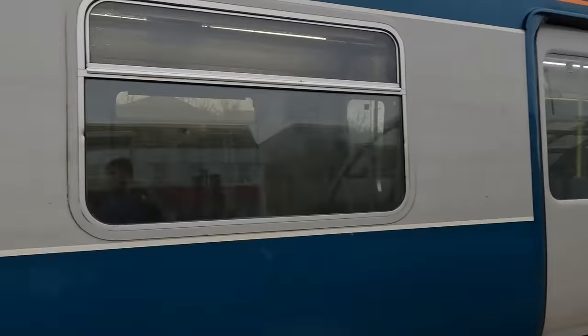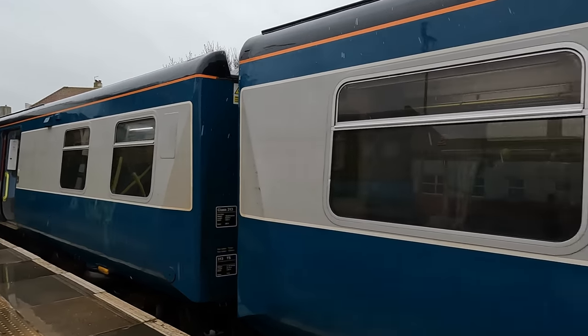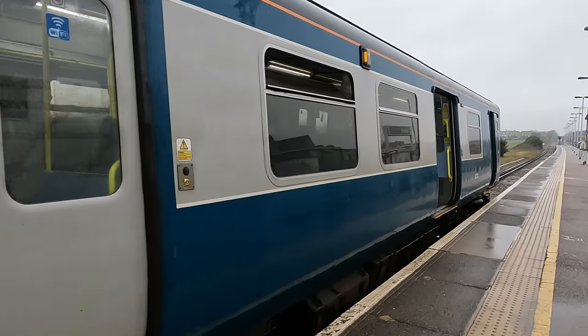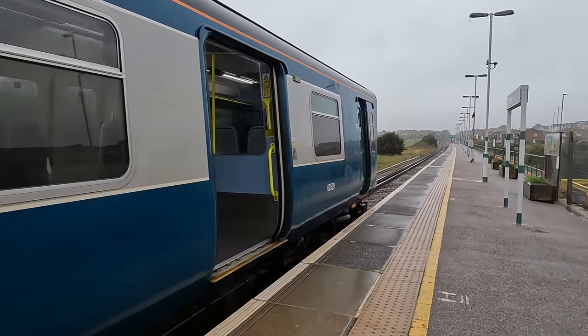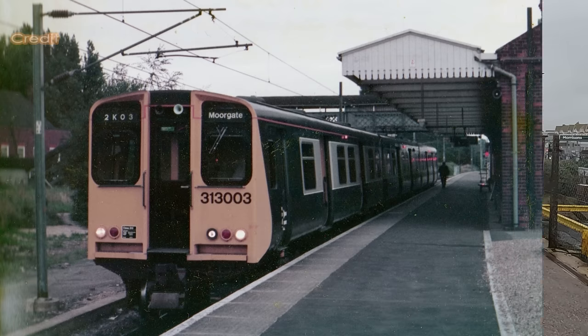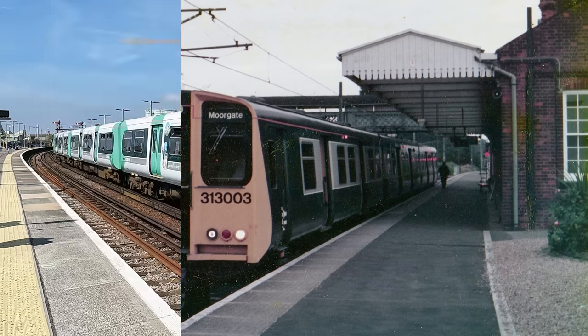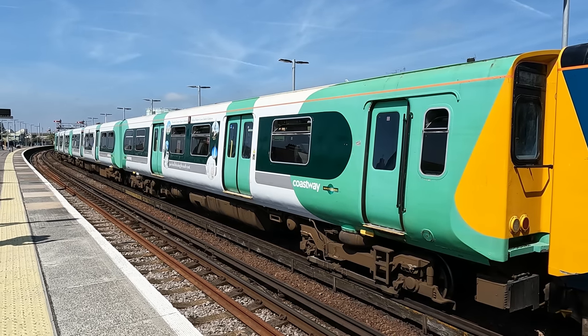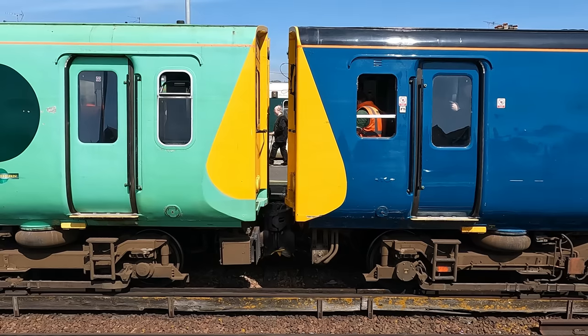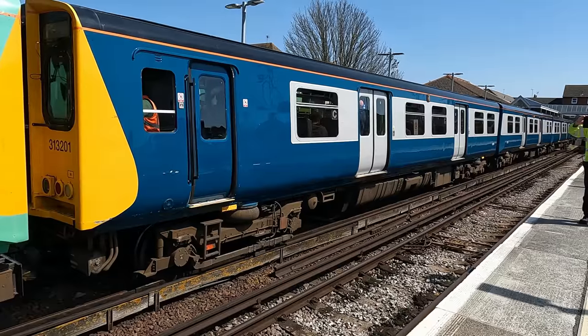You may also notice that this particular Class 313 is wearing a rather unique livery. The unit in question, 313201, formerly 001, was the first Class 313 to have been built back in 1976, making it the first second generation electric train in the UK. In recognition of this, the unit was repainted into a modern version of the BR livery all units first carried from new, with slight changes to comply with disability regulations. We can see the contrast between the Southern Coastway livery the units typically carry and the modern BR livery that 201 wears. Which one's your favourite? Please do drop me a comment below with your preference.